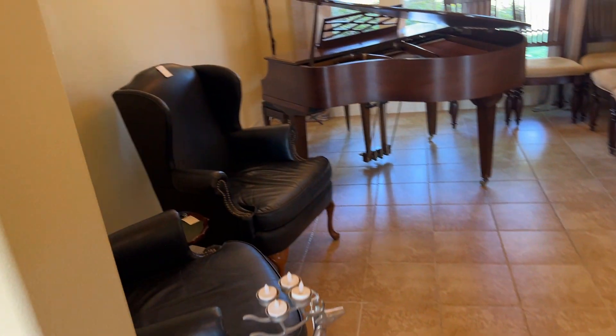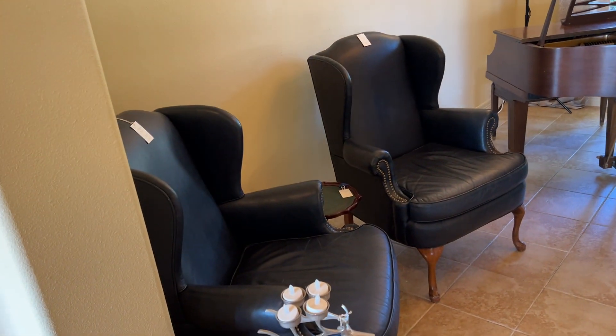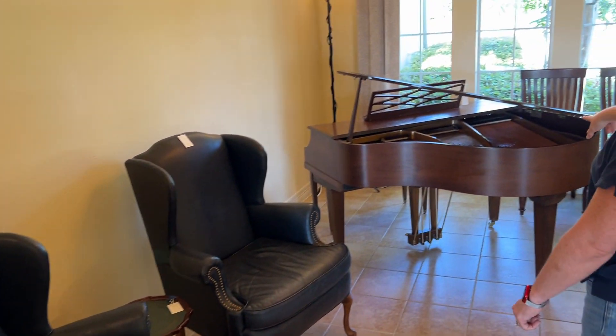And in this room we have some dining chairs, a couple of accent chairs, and there's a piano — a baby grand.